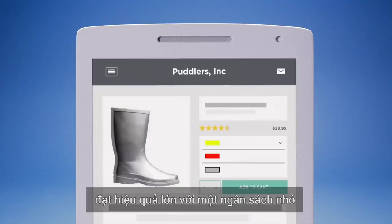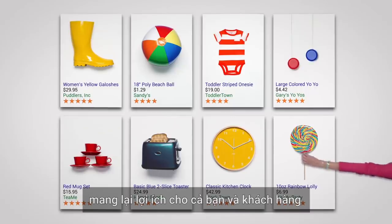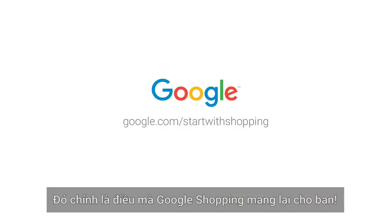So Google Shopping can help you get big results on a smaller budget. Reaching customers who love your products as much as you do is a win-win, and that's exactly what Google Shopping helps you do.